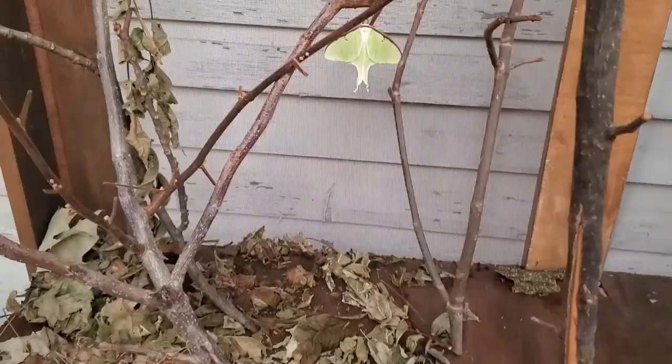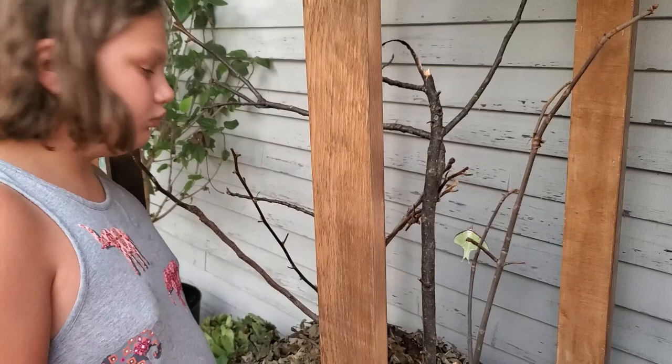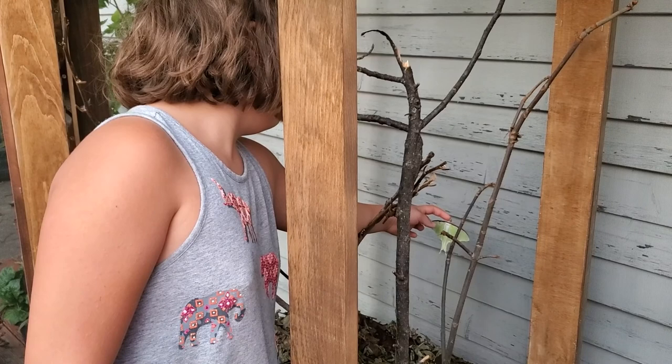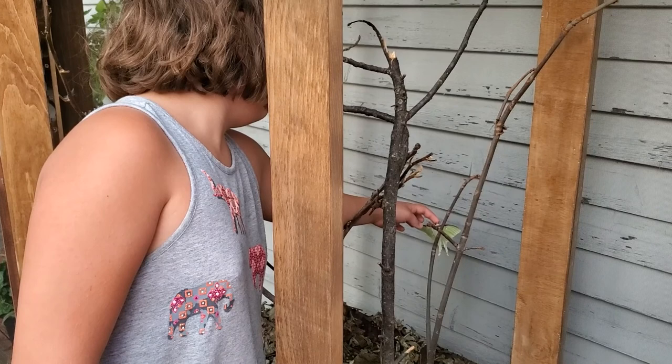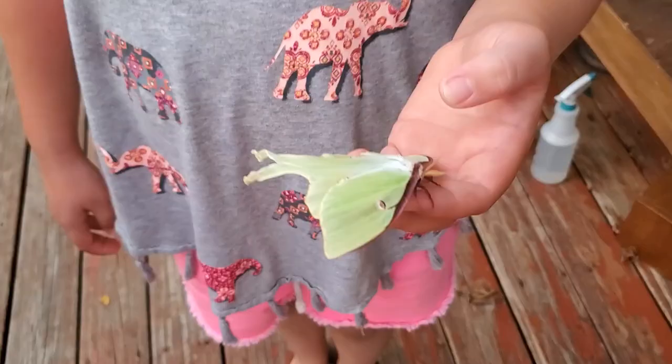Here's the female Luna that I talked about a couple of minutes ago. It's darker now, so we're gonna let her go. My daughter Brie is gonna get the female Luna and we're gonna let her go. Let me do a close-up of her.